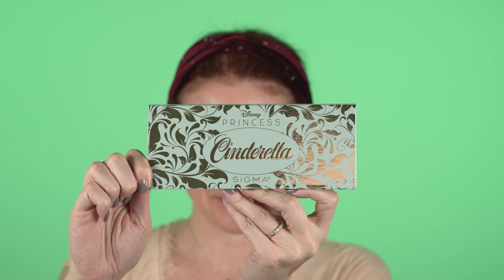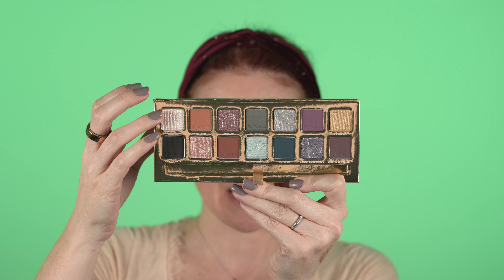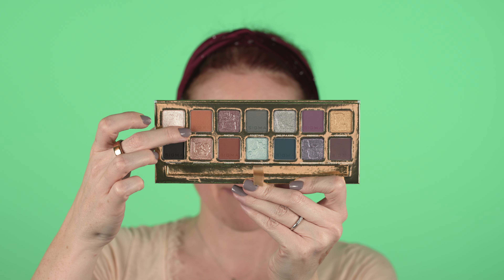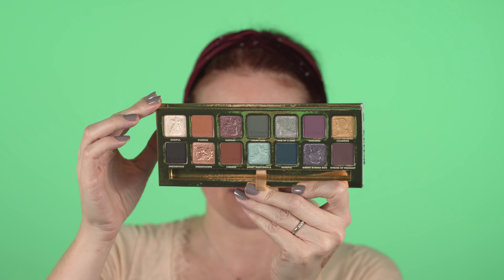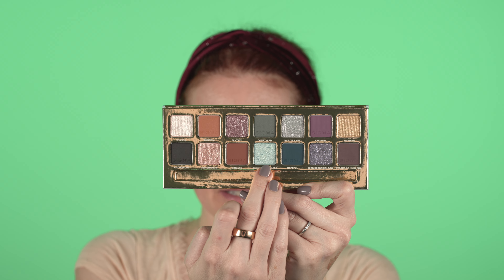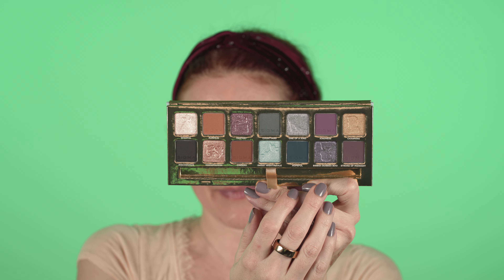Here we go — let's start with the outside of the palette. The same sort of Disney princess design with a beautiful little logo. And on the inside, we have lots of lovely shimmer shades, a light, a nice black, some lovely matte shades. I really feel like this would be great for spring and summer — lots of bright pops of color. There's a really nice blue, a turquoise-y shade. Super excited to start playing around.